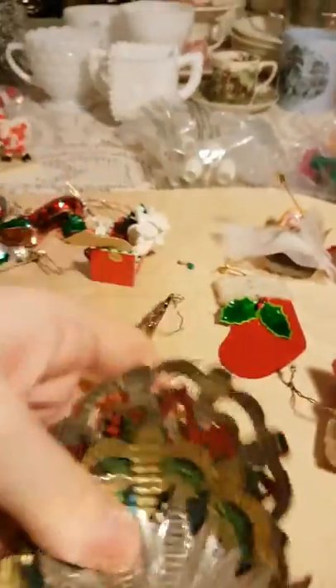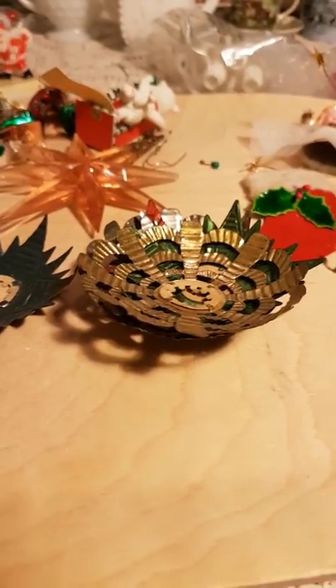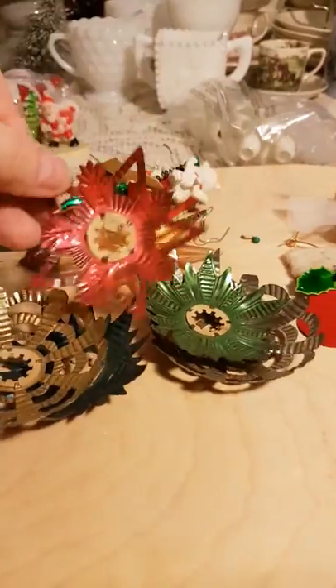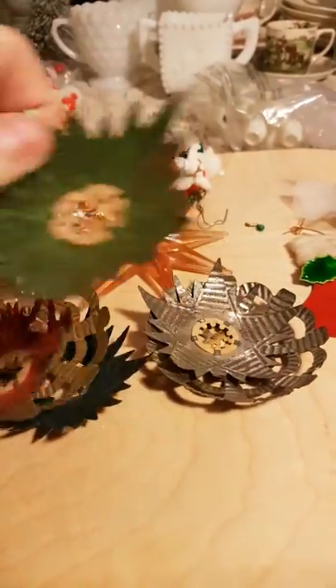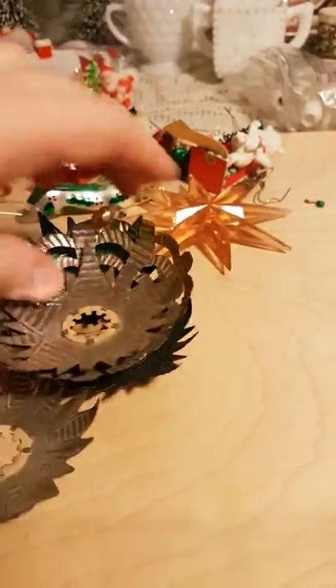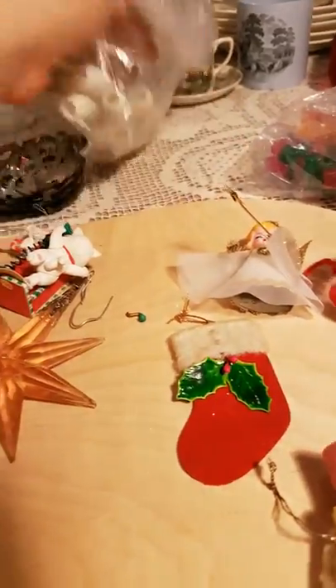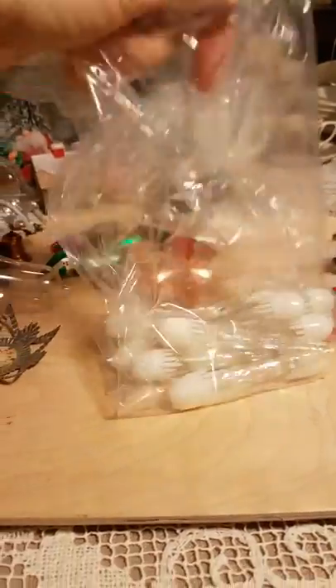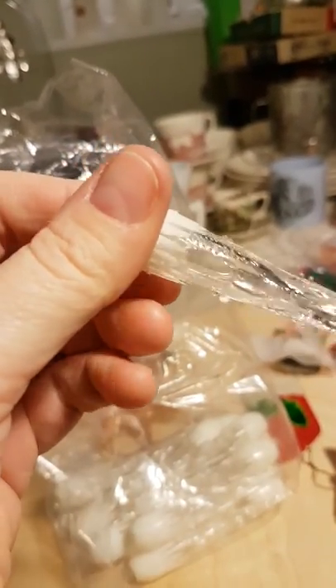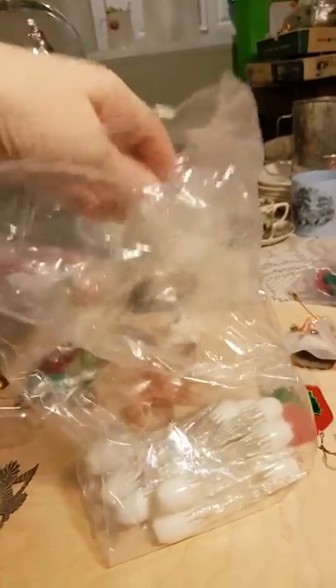I also got a bunch of these punch tin reflectors. There are some star shapes, some colored ones, some more snowflake shapes. These have got to be 1930s — I think they're probably pre-World War II. And these are reflectors I've never seen before — they're plastic, and mini lights go inside them, with holes in the sides to let the heat escape. I got about a dozen of them.